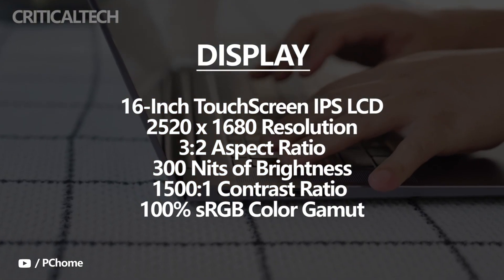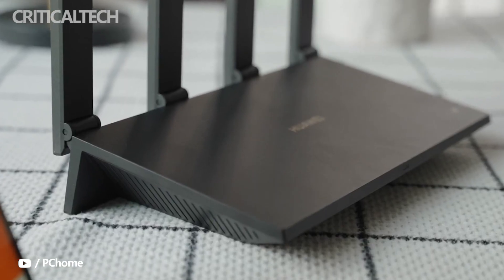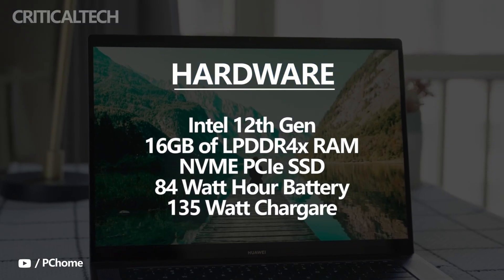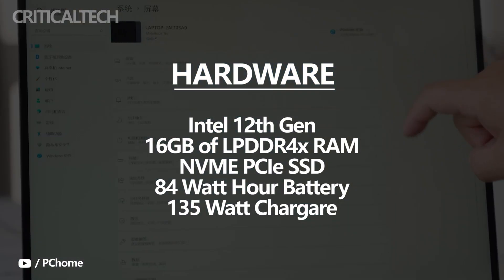The display also supports 100% sRGB color gamut. The RAM on board the Huawei MateBook 16s is unfortunately soldered 16GB of LPDDR4X RAM, meaning you can't switch the RAM out if you want to upgrade in the future. The SSD provided on the laptop is an NVMe PCIe SSD, which Huawei didn't specify the generation.